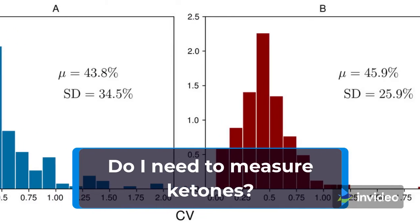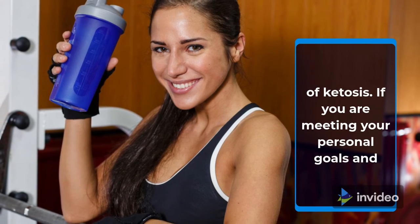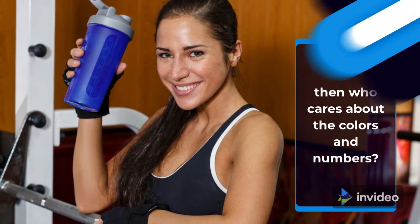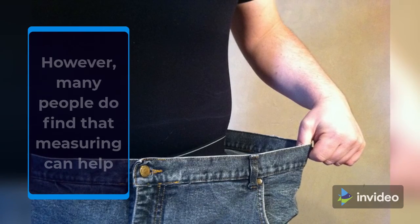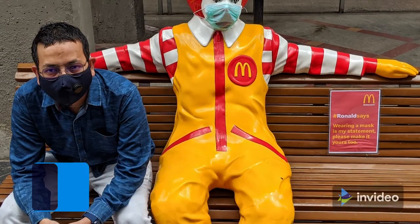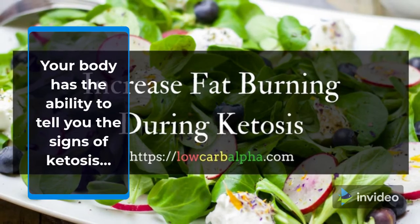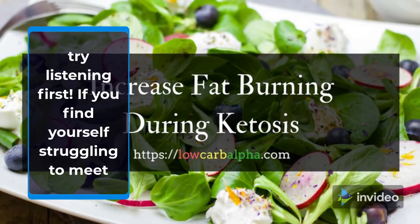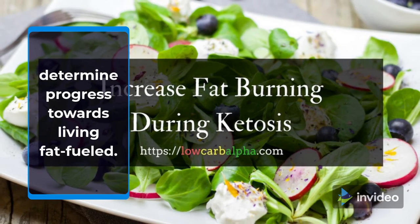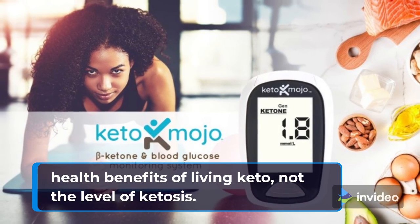Do I need to measure ketones? Being healthy and feeling amazing is the goal, not the level of ketosis. If you are meeting your personal goals and experiencing all the energizing benefits of living fat-fueled, then who cares about the colors and numbers? However, many people do find that measuring can help indicate if they need to adjust their diet and or lifestyle, especially if the benefits are lacking. Your body has the ability to tell you the signs of ketosis — try listening first. If you find yourself struggling to meet your personal goals, measuring ketones may be helpful to determine progress towards living fat-fueled. Remember, the ultimate goal is experiencing the awesome health benefits of living keto, not the level of ketosis.